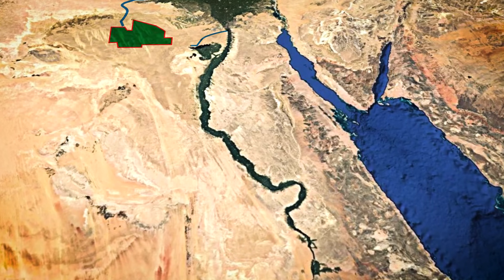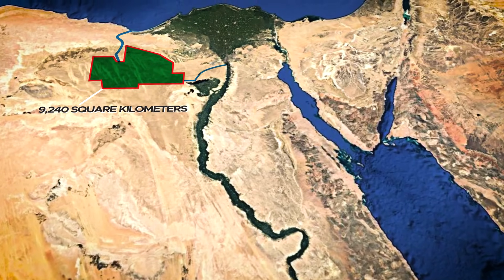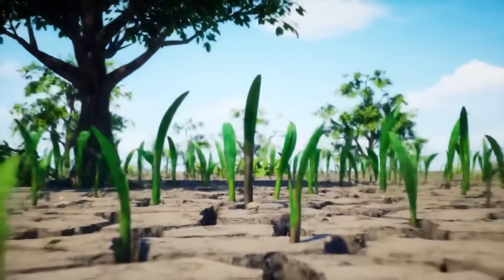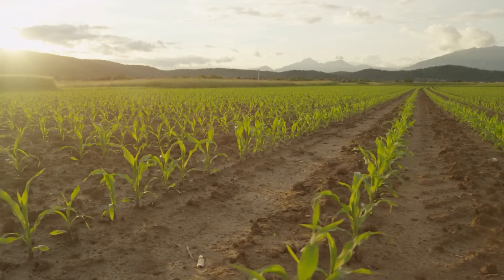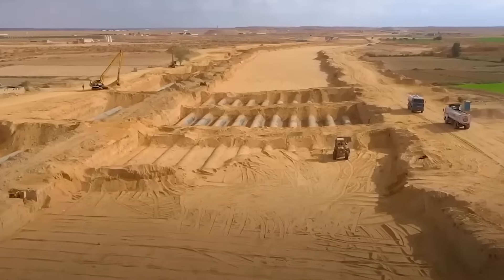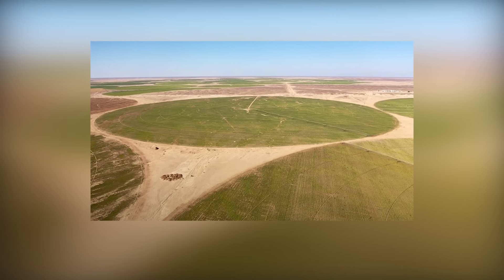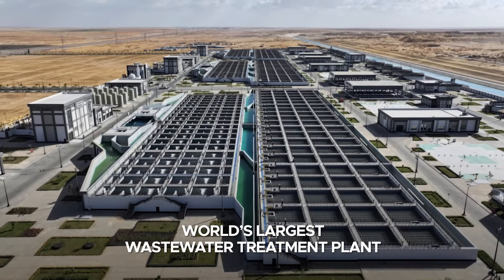Against this backdrop, the New Nile Delta Project emerges as a transformative solution to address both land scarcity and water shortages. Spanning approximately 9,240 square kilometers in the northwestern desert, the project seeks to reclaim dry land for agricultural use, thereby expanding Egypt's farmable area and reducing dependence on food imports. Central to this ambitious plan are three key components: the construction of a 114-kilometer artificial river, extensive land reclamation efforts, and the establishment of the world's largest wastewater treatment plant.